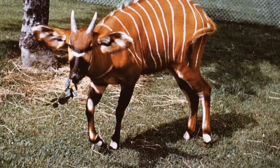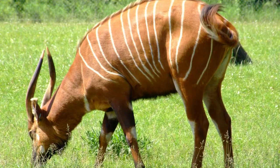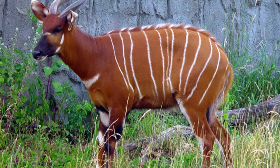Their distinctive spiraled horns usually have either one or one-and-a-half twists, with those of males being longer and more coiled than the horns of the slightly smaller and lighter-colored females. Bongos also have a thin mane that runs along their body from the shoulders to the rump.